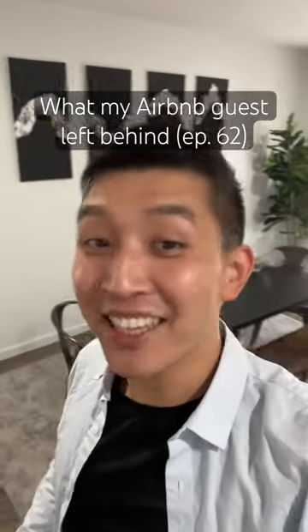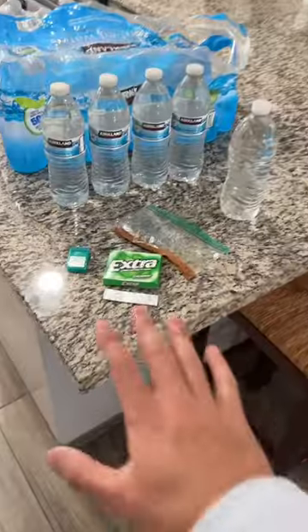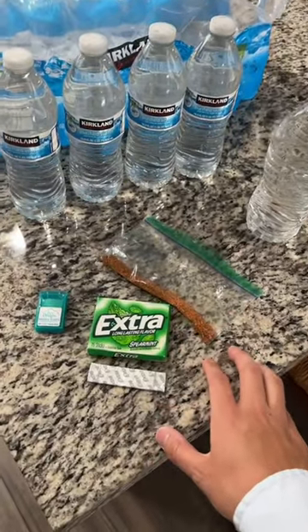On this episode of 'what my Airbnb guest left behind' — this is what a typical clean out looks like, nothing too crazy or extravagant.